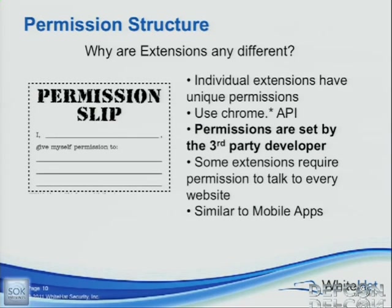We've seen extensions out there that have these wide open permissions — just basically star, can talk to star — that don't need it. But the other scary thing is that some extensions need that permission. Something like an RSS reader — how do you blacklist or whitelist an RSS reader for what websites it can talk to? If you have an RSS reader extension, it's going to need to talk to every possible website that might have an RSS feed. So it's going to have wide open permissions. And Google does not check these extensions or the permissions set by the third-party developer before they're uploaded to the web store.